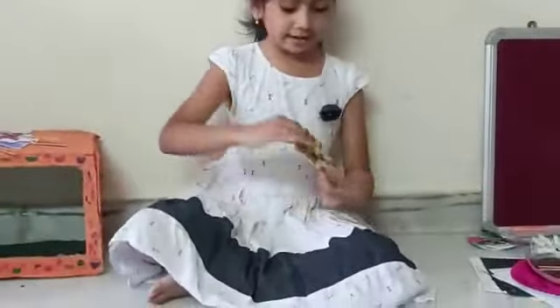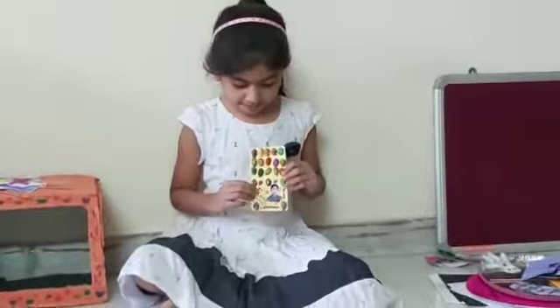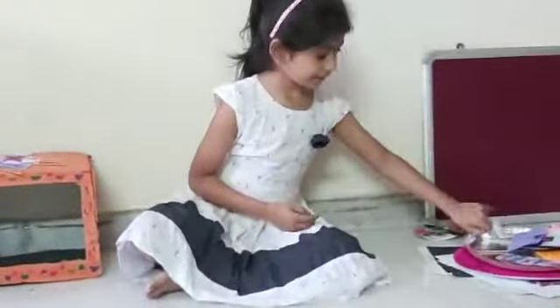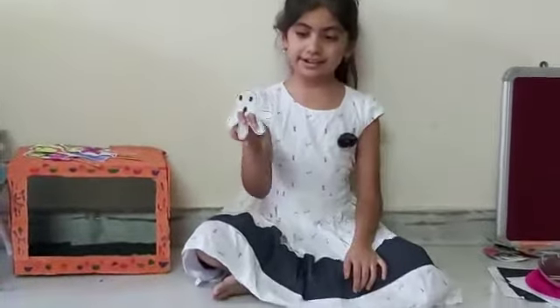I made a pistachio shell colouring with sketch pens and pasted my photo here. I made a finger paper, so you can see it is really fitting.